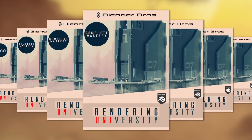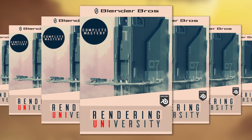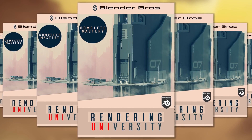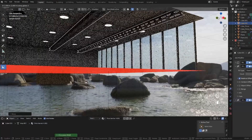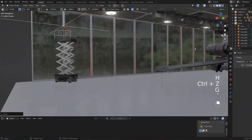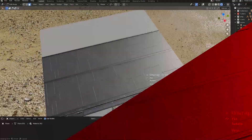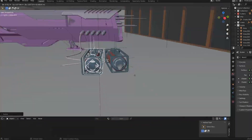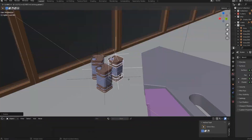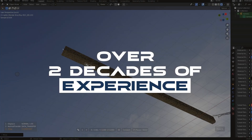Introducing Rendering University, an A-Z bible of everything you need to know about rendering, composition, and presentation needed to become a highly reputable 3D artist. If you're struggling to get attention on your 3D work, build a following, get clients or a job, or just build a portfolio the right way, then this is the course for you. With just a few fundamental principles that we'll focus on in this course, you'll learn everything we know about composition and presentation from over two decades of combined experience in 3D and arts.